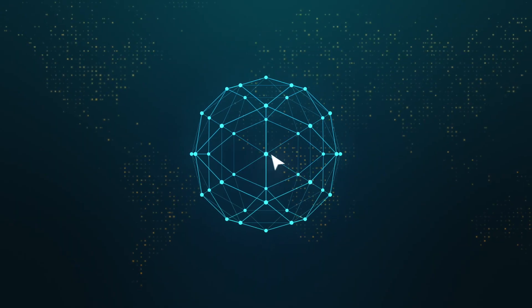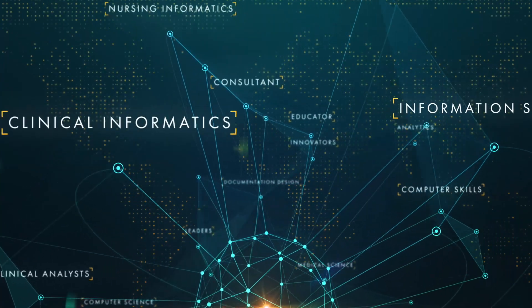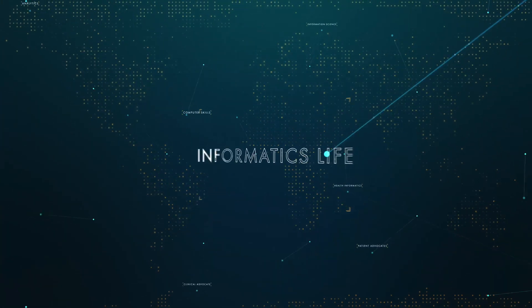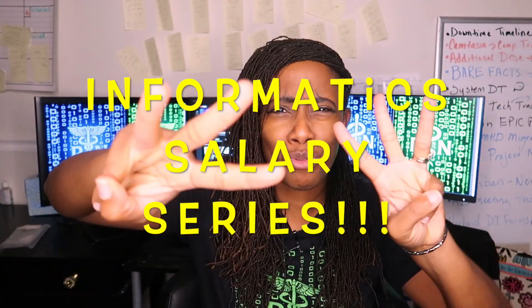Today we're going to talk about how you can level up with your informatics salary. This is Jen from Informatics Life, where I give you insight on informatics, healthcare, and technology. Welcome to the Informatics Salary Series — this is part three.